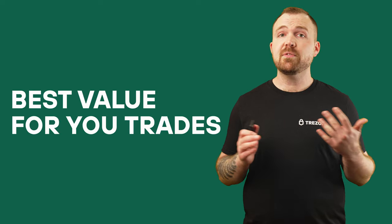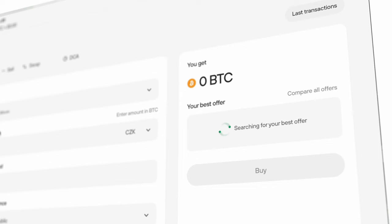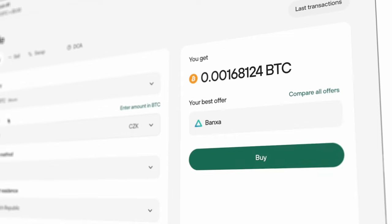Number 2: The best value for your trades. With the smart trading engine, Trezor Suite finds the best deals from trusted providers, saving you time and optimizing your trading value. You no longer have to manually search across multiple platforms — the engine does it for you, ensuring you always get the best offer.